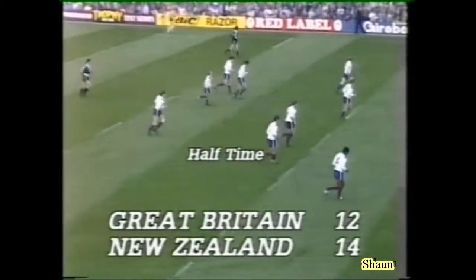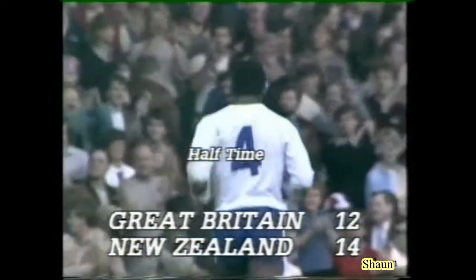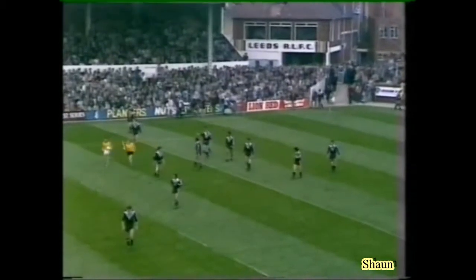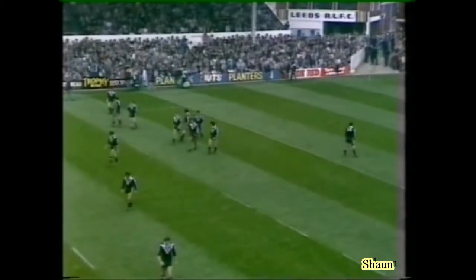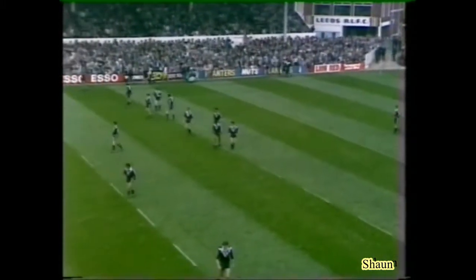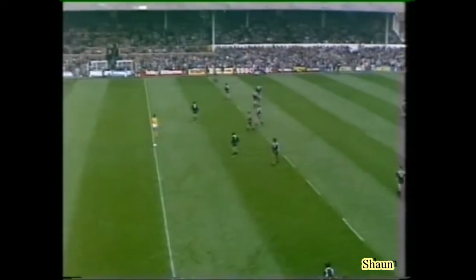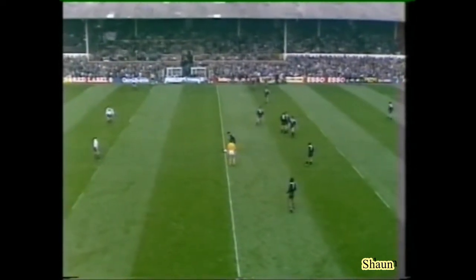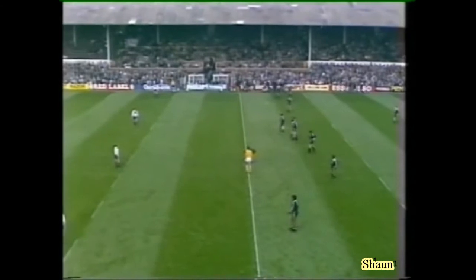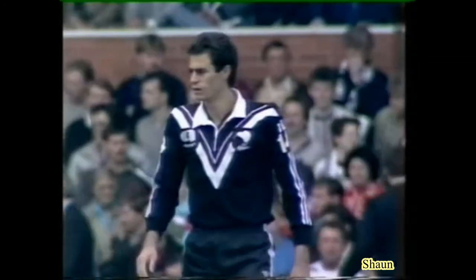Great Britain will go off this field a little bit better for that. At 14 points to 12 for New Zealand, this is anybody's match. So, New Zealand 14, Great Britain 12 in the lead. How would you react if you were in charge of this Great Britain side now? Well, Ray, I'd be very pleased with our performance — I think we've deserved to be in front at half-time. I think Mick Burke has missed two kickable goals, and they look a bit vulnerable when we move the ball out wide. I think if we get the ball away quickly to the flanks, we could pinch this game.